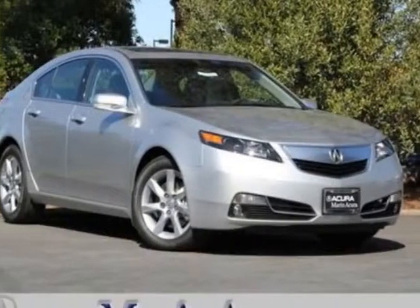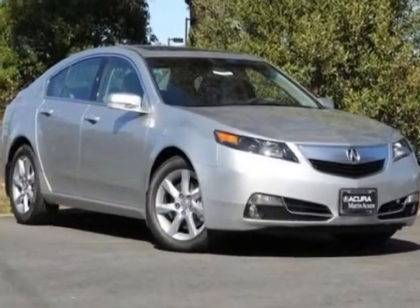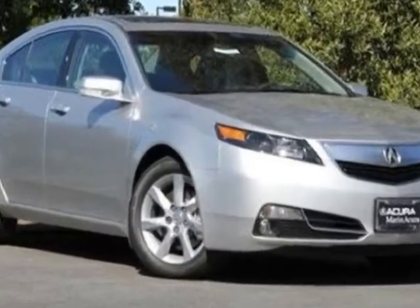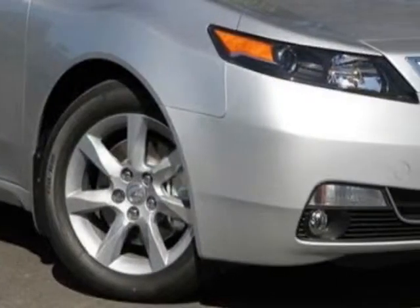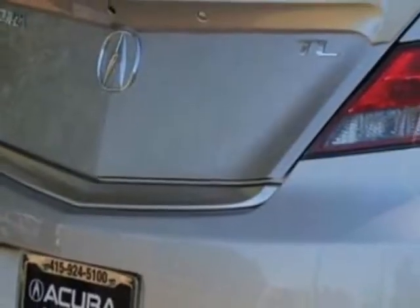Come take a look at this new 2012 Acura TL. For your protection, this vehicle has a full factory warranty. This TL boasts a 3.5-liter engine and has a 6-speed automatic transmission.